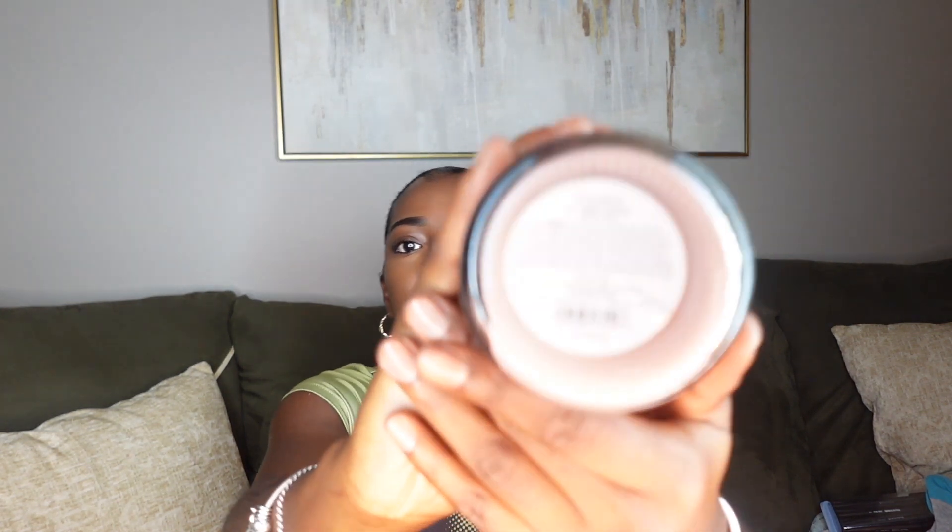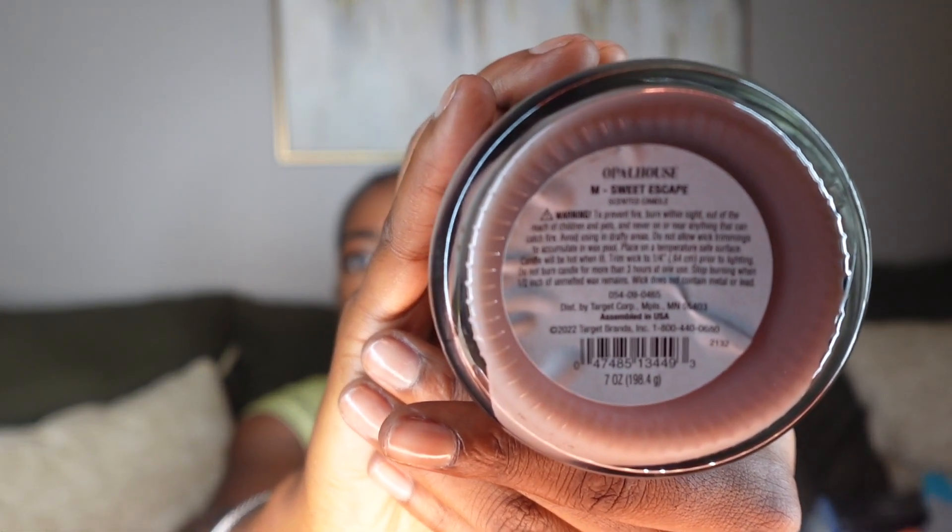I got this candle — it has an 'M' on it. Y'all know every time I do a Target haul I'm going to have a candle. The last one was a black one that said 'Leo' and it smelled so good. This one's scent is Sweet Escape.